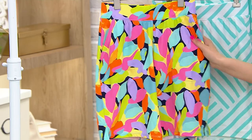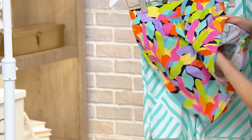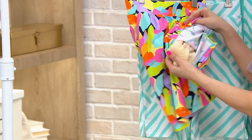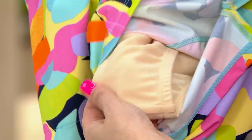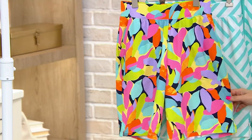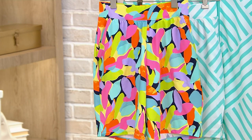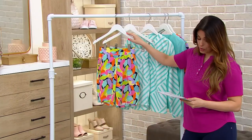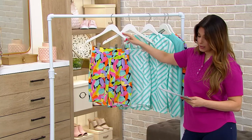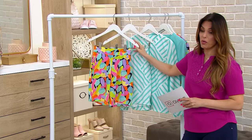These are the swim shorts with pockets. I love this idea of a straight up short — it even has a brief underneath that's connected, but it's an actual short. Talk about coverage and comfort if you're at the pool, at the beach, or doing water aerobics. Sizes 2 through 32. Clearance sale price of $24.98 for the short, just reduced today — we're saving over $18.